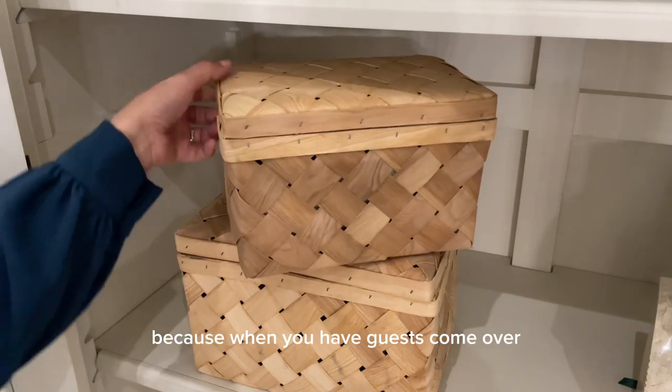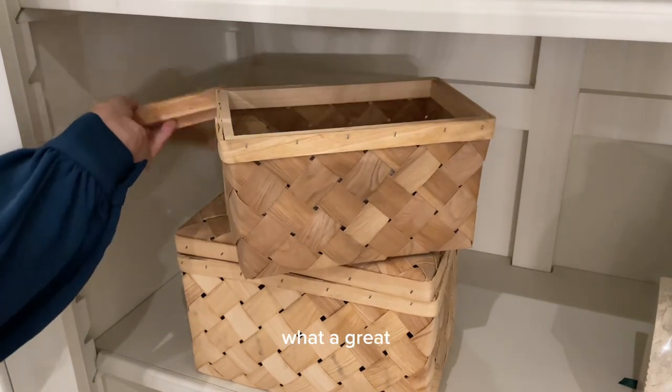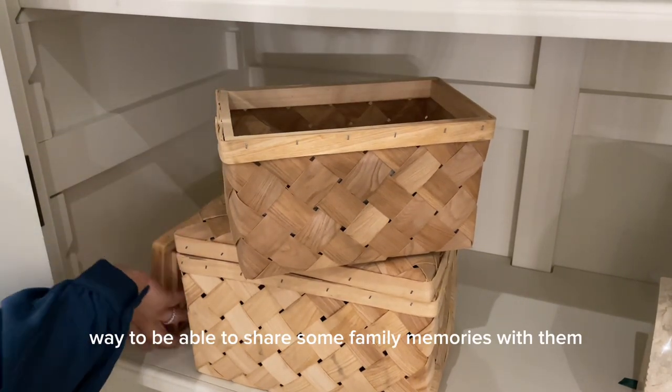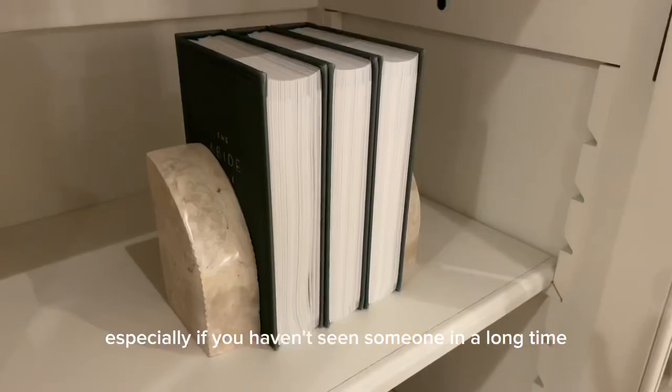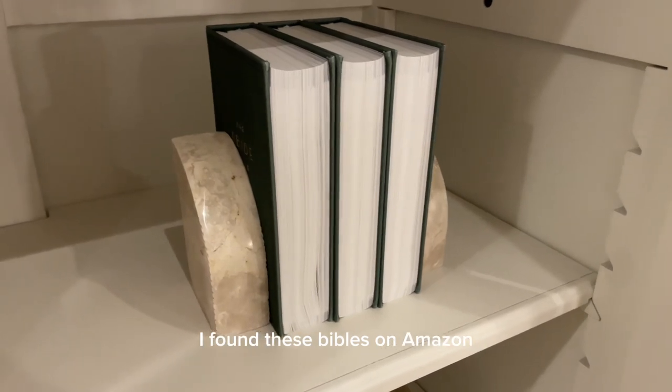When you have guests come over, it's a great way to share family memories with them, especially if you haven't seen someone in a long time. I also place Bibles here.